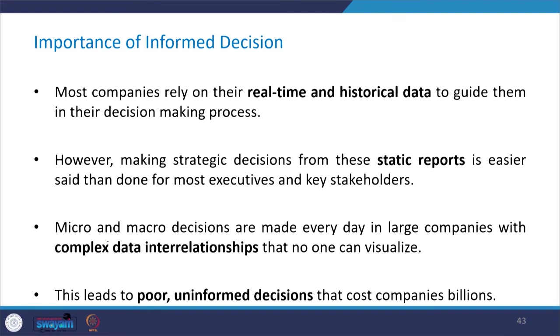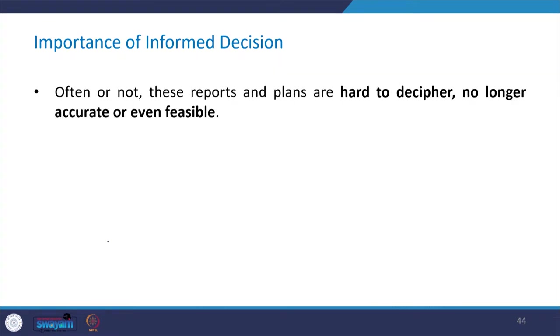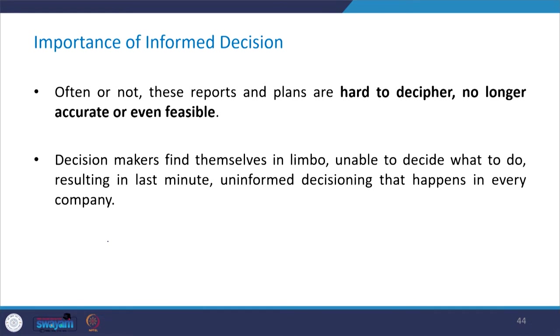Because there are many micro and macro decisions that are made every day in large companies with complex data interrelationships that no one can visualize. This leads to poor, uninformed decisions that cost companies billions of dollars. Often these reports and plans are hard to decipher and not easy to understand, no longer accurate, or sometimes not even feasible.